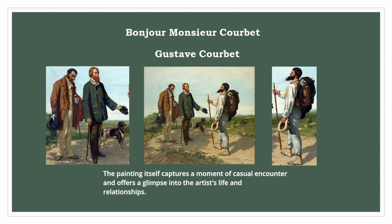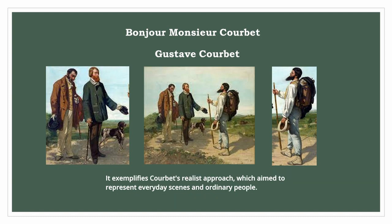The painting itself captures a moment of casual encounter and offers a glimpse into the artist's life and relationships. It exemplifies Courbet's realist approach.